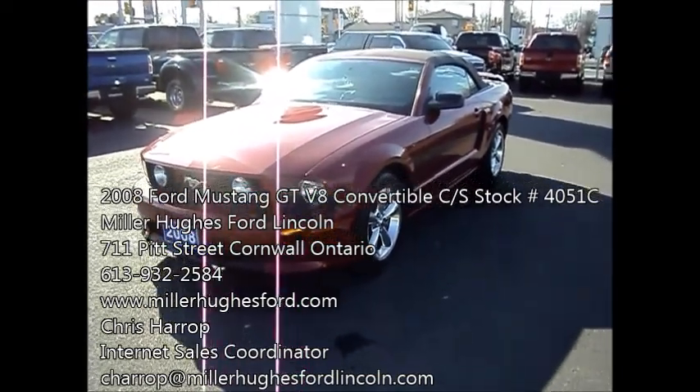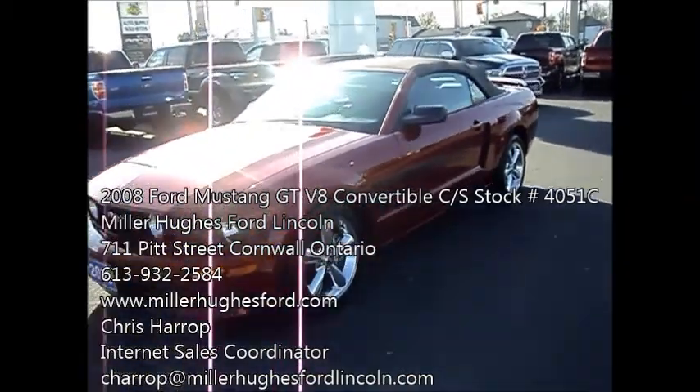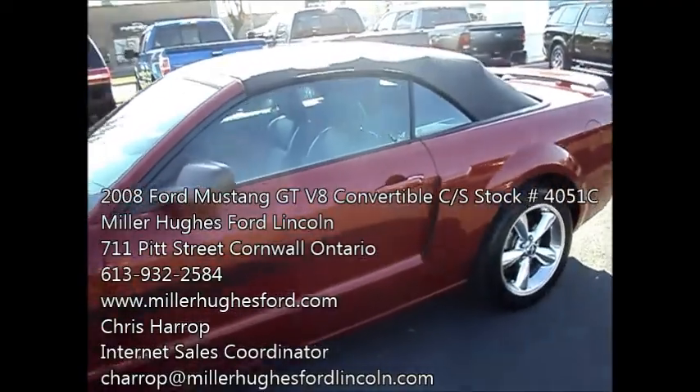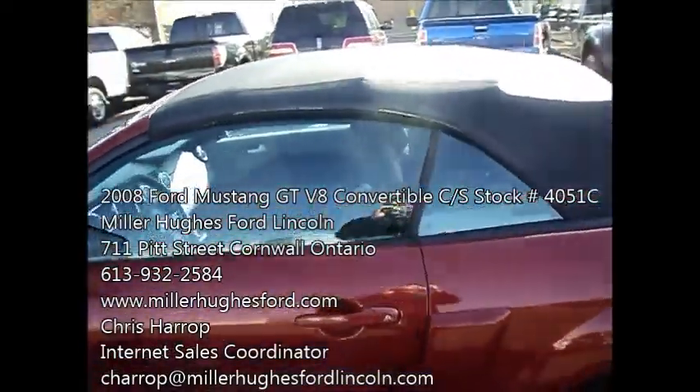Clean machine. You've got your fog lamps, your nice alloy rims. The California Special. It's got the black convertible top.